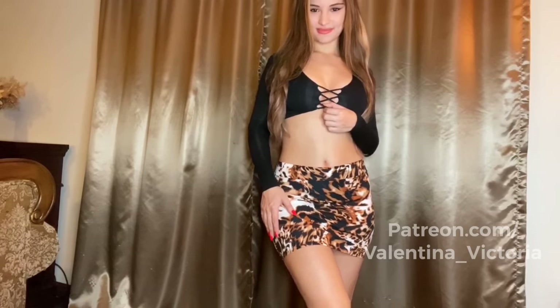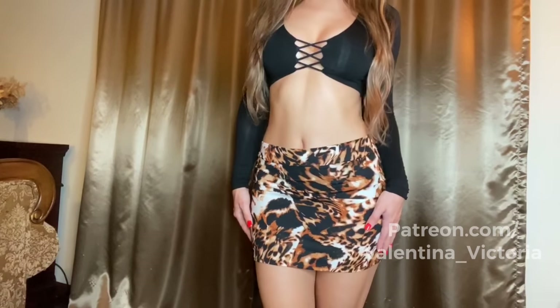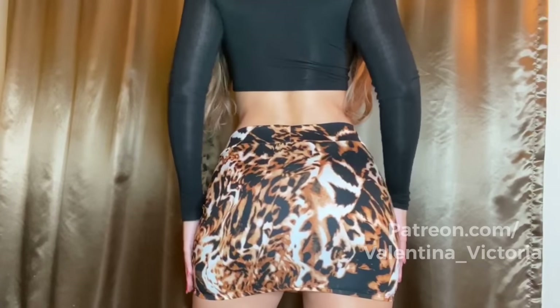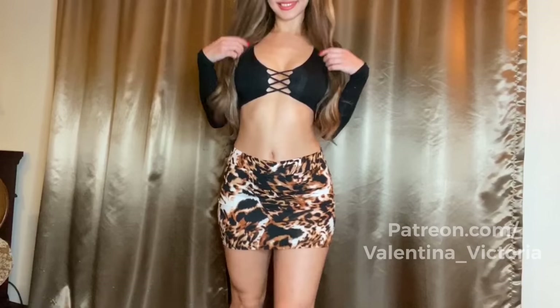And here's our last one guys. This is very sexy, very cute looking, perfect for going out. I love this outfit.